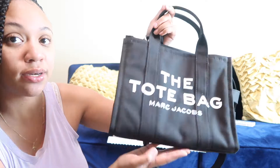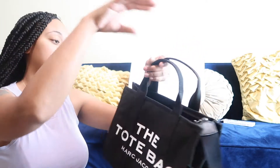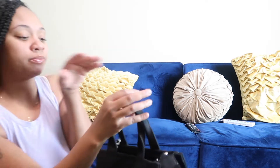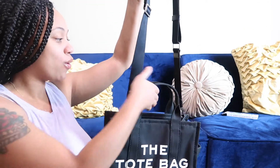As you can see on the front of it, it just has 'Tote Bag by Marc Jacobs,' and it retails for $175. I'm surprised — it's nice, heavy, and durable. It has a long durable strap, or you can wear it just like a little tote like that.